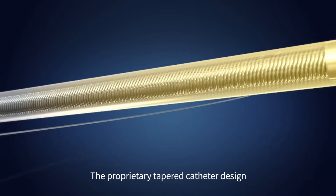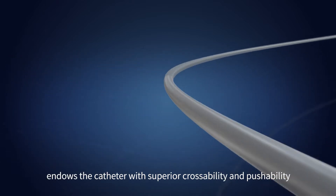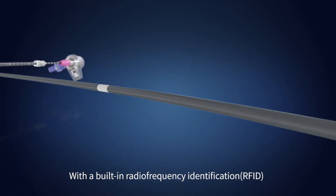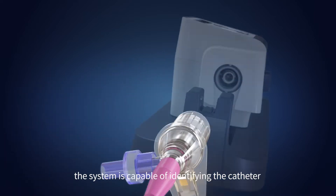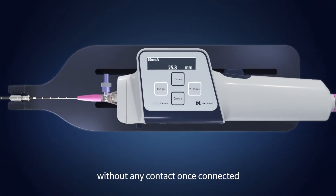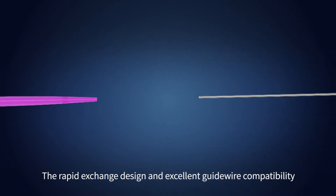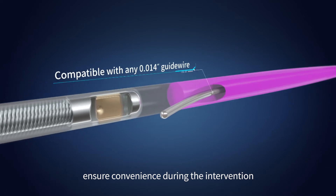The proprietary tapered catheter design endows the catheter with superior crossability and pushability. With a built-in radio frequency identification (RFID) chip in the connector assembly, the system is capable of identifying the catheter without any contact once connected. The rapid exchange design and excellent guidewire compatibility ensure convenience during the intervention.